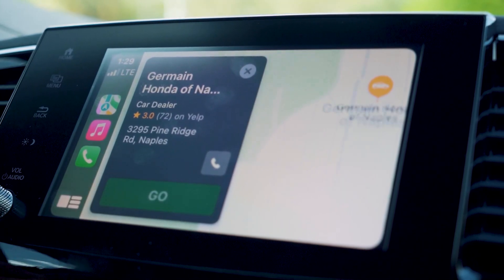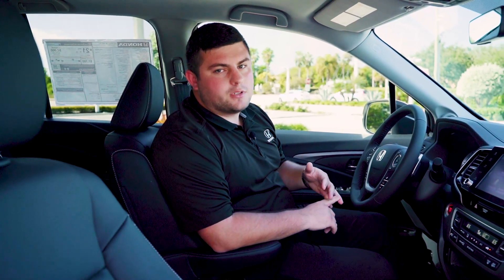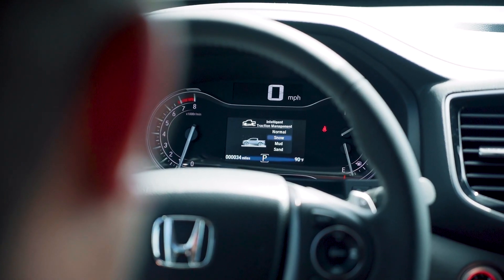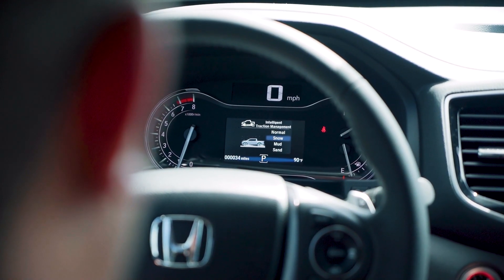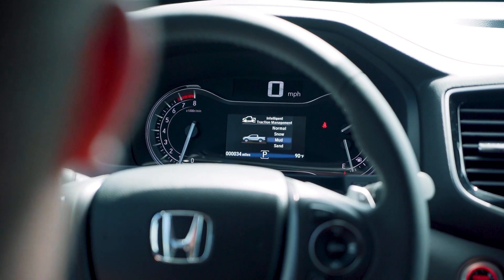As far as safety features, every Ridgeline is going to have Honda Sensing, which includes lane keeping assist, adaptive cruise control, road departure mitigation, and collision mitigation braking. You're also going to have a variable traction management system from Honda to make sure whether you're driving in rain, snow, or mud, you're going to be safe no matter what.